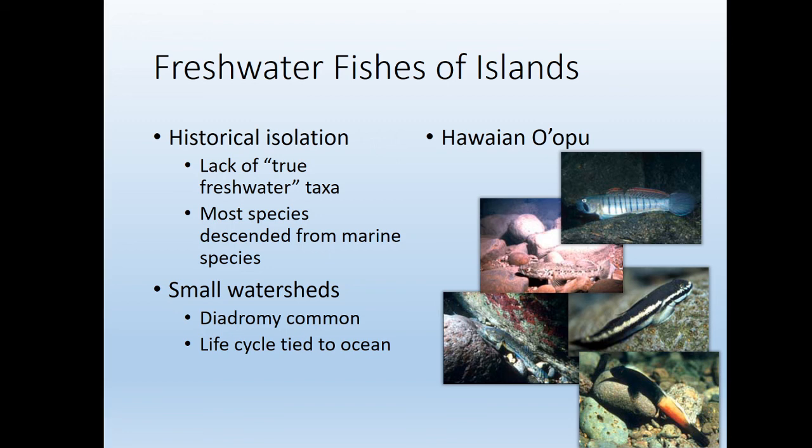Hawaii is a really interesting example. Hawaii is a volcanic island that has been isolated from any freshwater source for its entire existence, so it lacks any native true freshwater taxa. We have brought largemouth bass and brown trout to Hawaii, but no freshwater taxa have made it there on their own. All of them are descended from marine species and are diadromous — meaning they go back to the sea for part of their life cycle to mate or grow. There are basically five species of fish called 'opu', and that's the entirety of the fish fauna of the Hawaiian Islands.